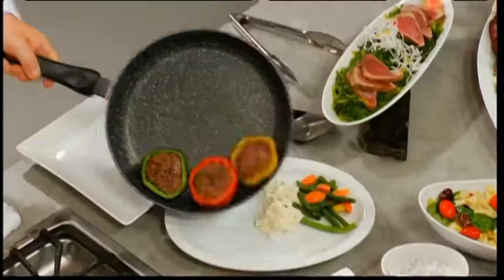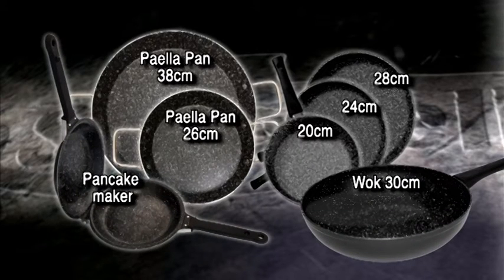Letting you experience the most delicious hot stone cooked meals right in your own home, anytime. Buy your Stonewell range here today.